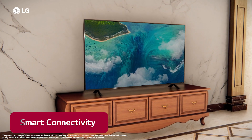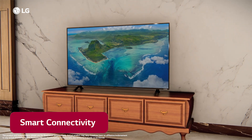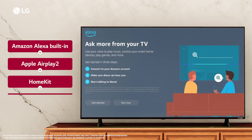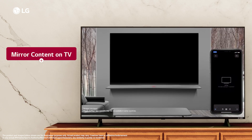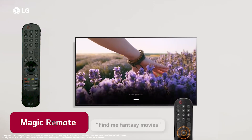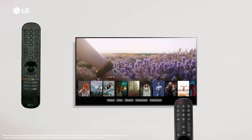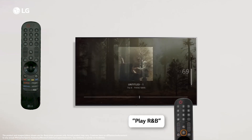LG QNET 83 TV functions as your smart assistant, which takes convenience to a new level, with support for Amazon Alexa built-in, Apple AirPlay 2, HomeKit and Matter. Mirror your content directly onto the TV, monitor connected appliances and quickly check information with your voice. LG's Magic Remote enables universal control of the TV — just point, scroll and click, or give all the commands with your voice to enjoy all the functions of the TV.